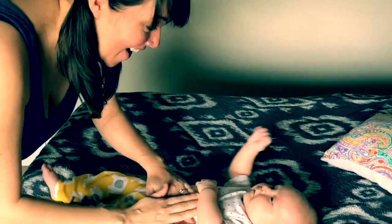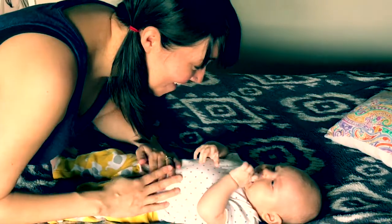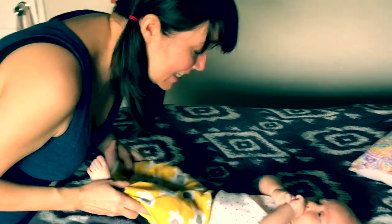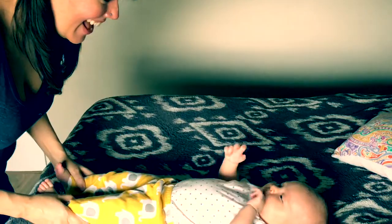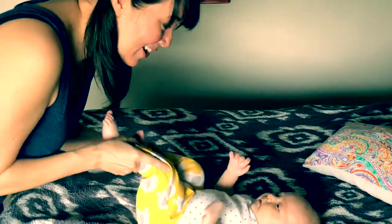We do this in the morning. Rub your belly. We're going to bring your knees to your chest. Stretch it out! Knees to chest. And then rotate knees clockwise.